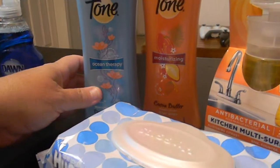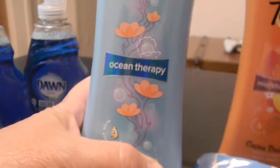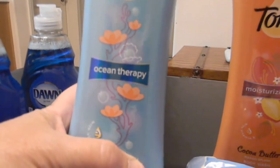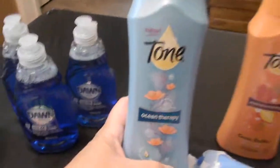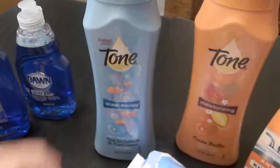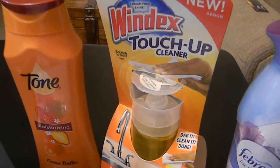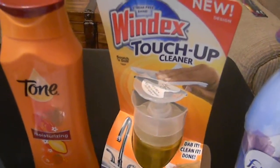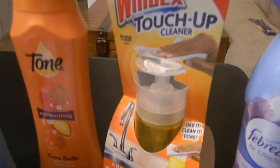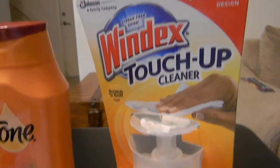These Tone products were on sale for about $3.54. I had a dollar off manufacturer coupon and then I had a dollar off a Target coupon - you go to target.com, click on their coupons and they have coupons you can pretty much double. I bought two of those. The Windex touch-up cleaner this week was on sale for $3.51. I had a dollar fifty off a manufacturer coupon and a dollar off target.com coupon for any Windex touch-up cleaner.